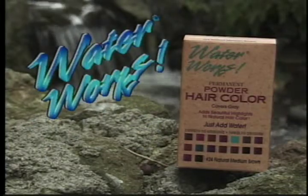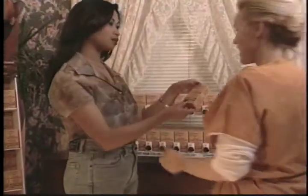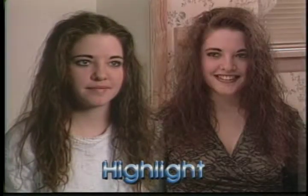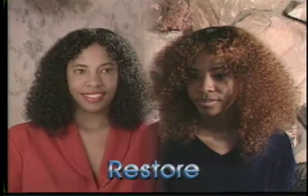Introducing Waterworks Permanent Powder Hair Color — the revolutionary new hair color system that is sweeping North America. Waterworks is specially formulated to cover gray, to enhance or highlight your natural color, or to restore your hair to its natural color and add a rich luster.